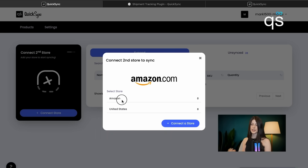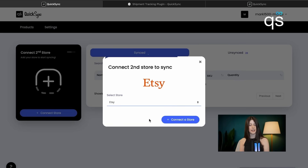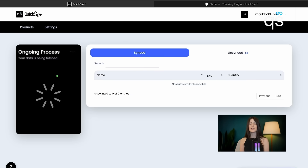Now we need to connect the second store. We are choosing Etsy, and the application is fetching all the products from our Etsy store.